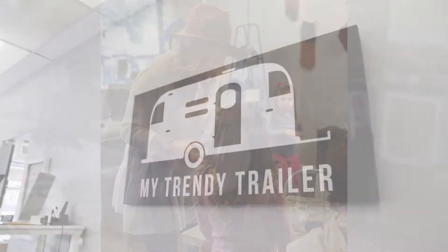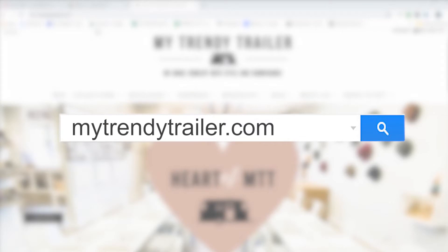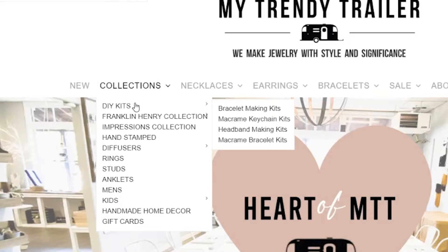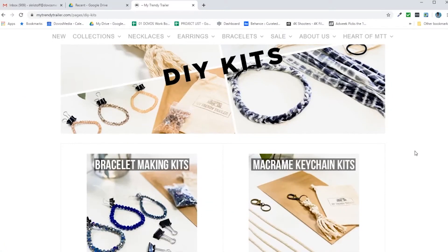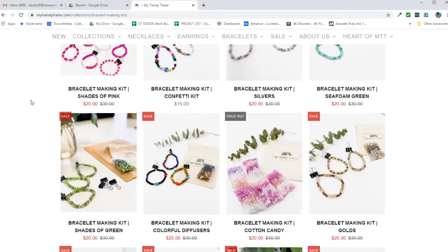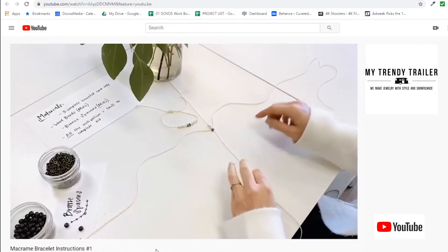Now that our store is closed for a short time, we want you to have this experience at home. Our website is MyTrendyTrailer.com and if you go under our collections tab, it's going to be a drop-down menu that has all of our DIY kits on there. There are several different styles, so we have different tutorial videos for each one of those styles.